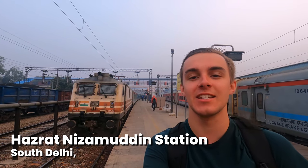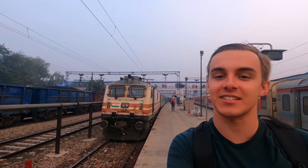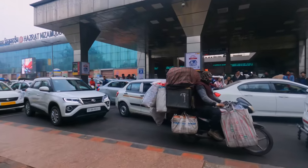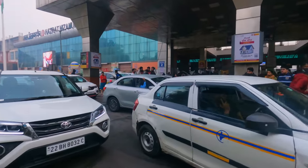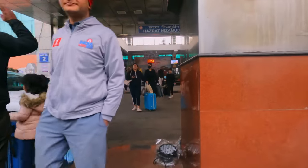Hello and welcome back to another video. Today I'm here at Hazrat Nizamuddin station in Delhi, and I'm going to be catching India's fastest train, the Ghatiman Express, down to Agra. So let's go. Welcome to Hazrat Nizamuddin, one of Delhi's five major stations. Let's head straight into the building, trying to dodge the traffic on the way of course.